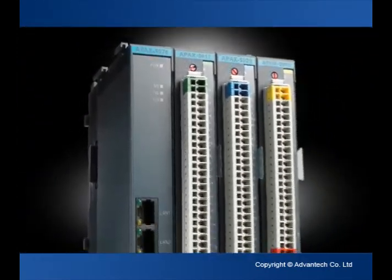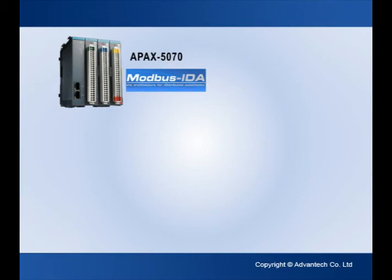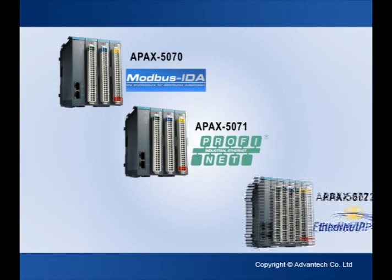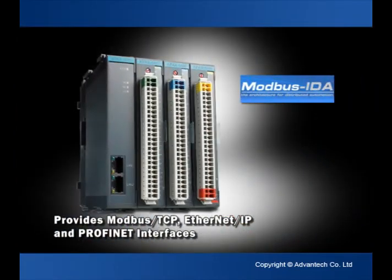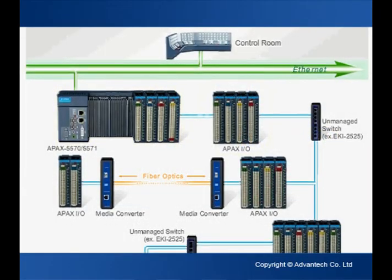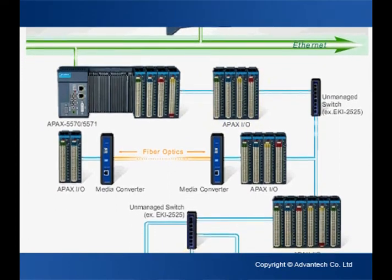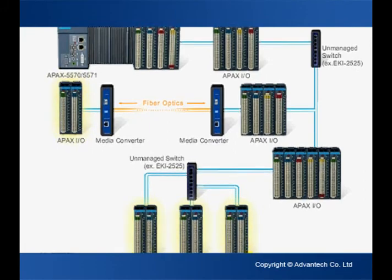For remote data acquisition, ADVANTEC offers APAC 5070, APAC 5071, and APAC 5072 communications modules, which support protocols like Modbus TCP, Ethernet IP, and PROFINET, and can be matched with various APAC I/O modules to build any system topology.